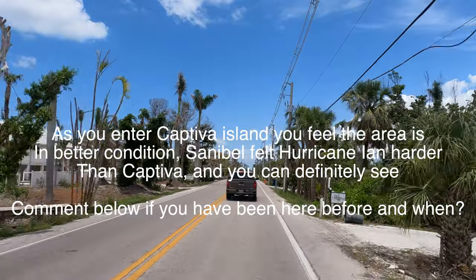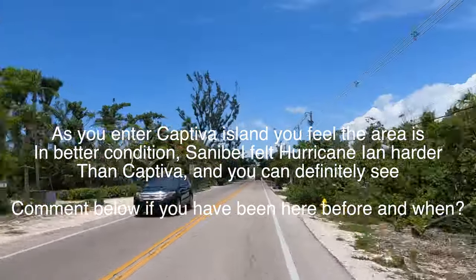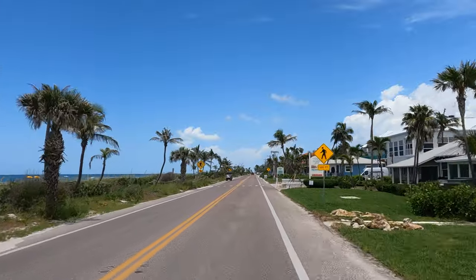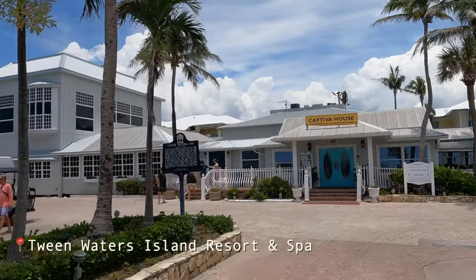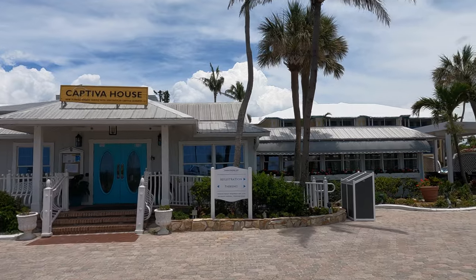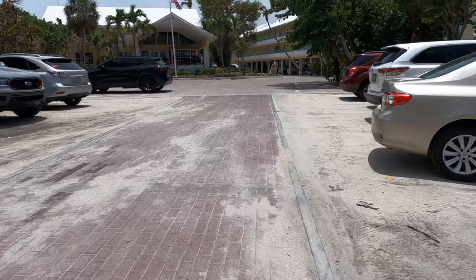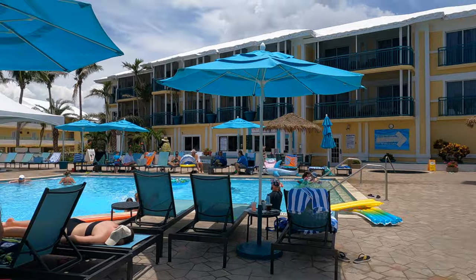I think Hurricane Ian hit Sanibel harder than Captiva, and you can definitely see that. If you've been here before or after Ian, comment below and let me know your experience. We're entering Twin Waters Island Resort and Spa, and I love that I can see the ocean from the entrance. This place has a great Florida feeling and it feels like nothing happened here — I don't see any signs of the hurricane. It's a beautiful, well-kept area. People are having fun, it's right in front of the beach, and there are two pools, bars, and restaurants — everything is open.